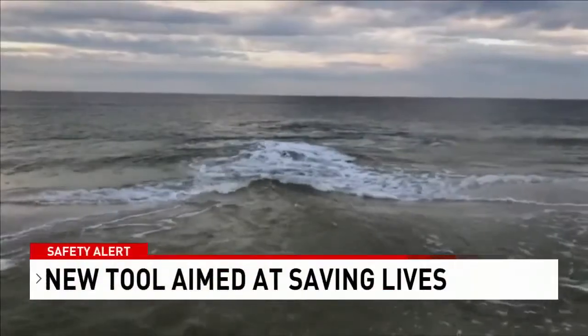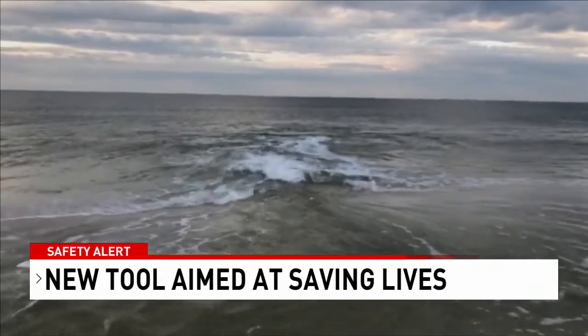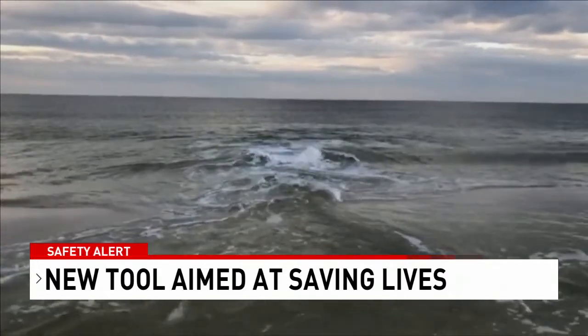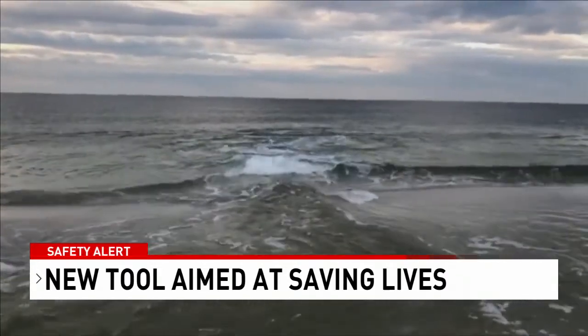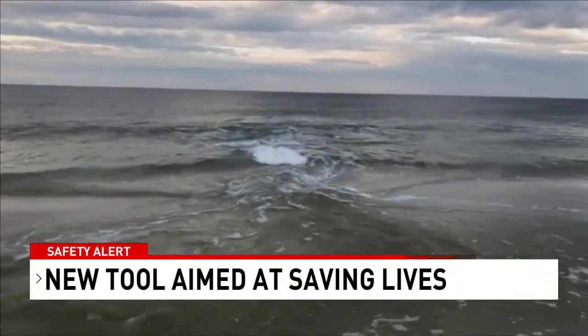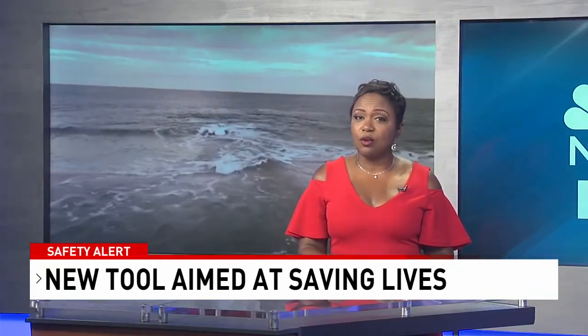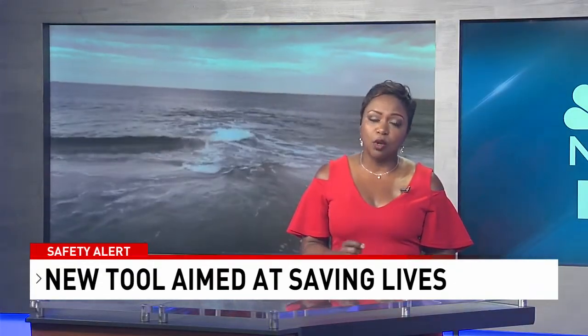We have a safety alert for you. Rip currents are responsible for killing more than 100 people every year in the U.S. But this year, there's increased hope to limit the number of rip current deaths as NOAA and the National Weather Service officially launch a potentially life-saving upgrade. NBC 15's James Gordon reports it's a new model that can predict hourly rip current threats.